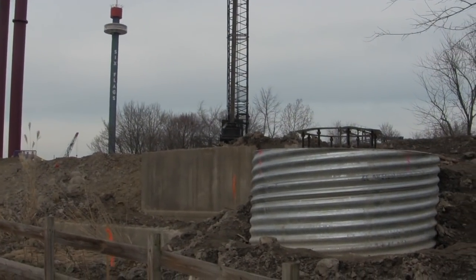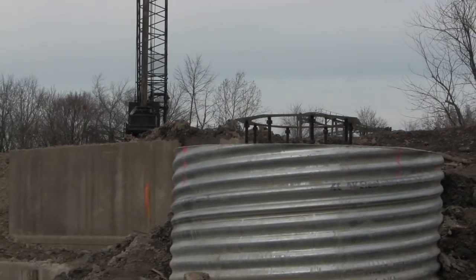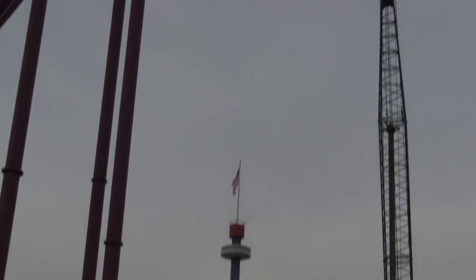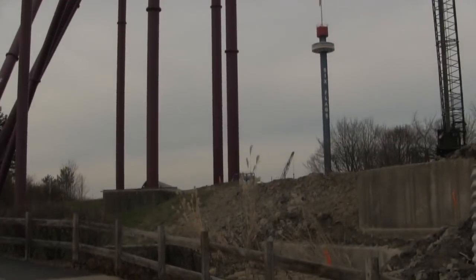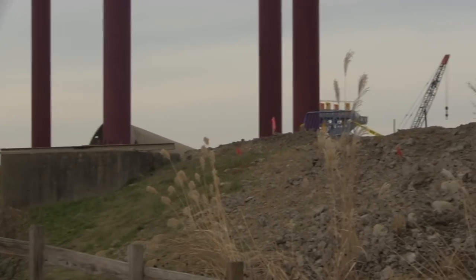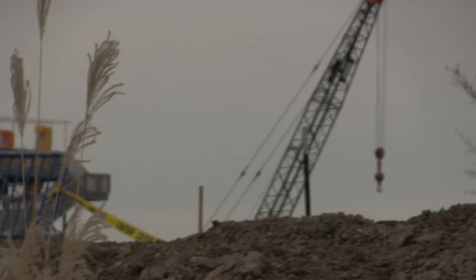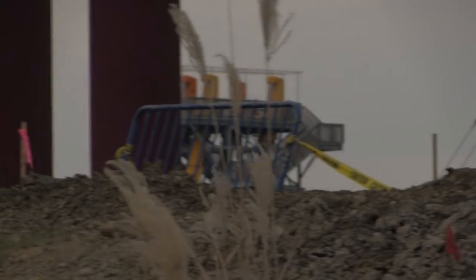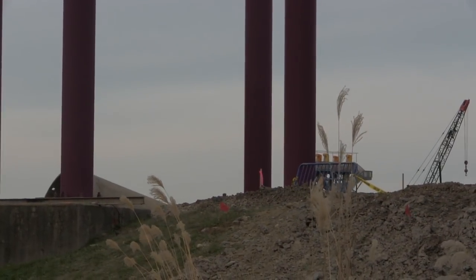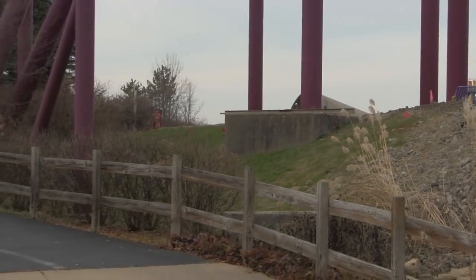We have a Max Force construction update for you guys today. A lot of things have happened since our last update. As you can see, footings for the coaster are being poured, which is absolutely exciting. Lane clearing is moving along nicely along with survey markings, and they have the drill and even a crane on site, which is really exciting.